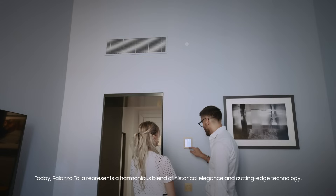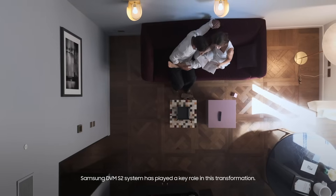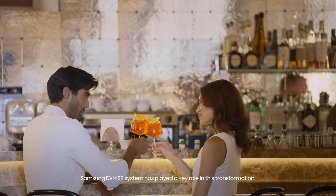Today, Palazzo Talia represents a harmonious blend of historical elegance and cutting-edge technology. Samsung DVMS-2 system has played a key role in this transformation. Thank you, Samsung.